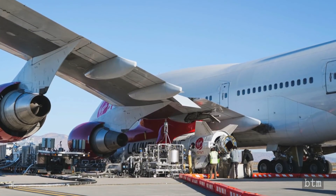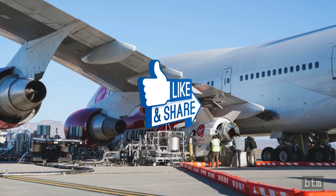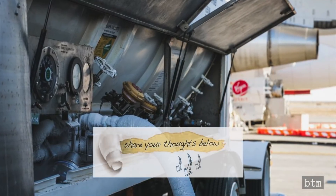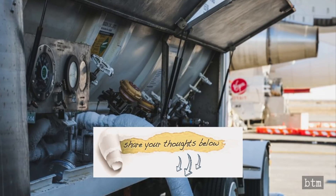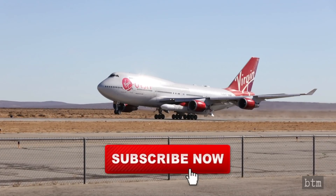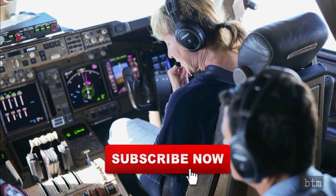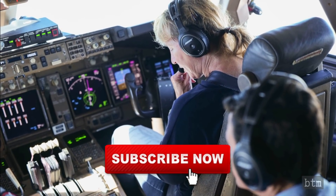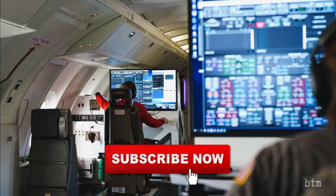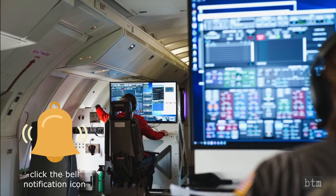Before we go over Virgin Orbit's business prospects, we wanted to see if you are enjoying this 46th installment of our series of shorts. If so, click that like button. Did you think the Demo-2 flight of Launcher 1 validates the technology and Virgin Orbit's business model? Drop a comment below. If you are not a subscriber yet, please take a moment to click the subscribe button and the bell notification icon. The first major YouTube milestone is at 10,000 subscribers, and clicking the bell will make sure you are notified when new episodes are released.